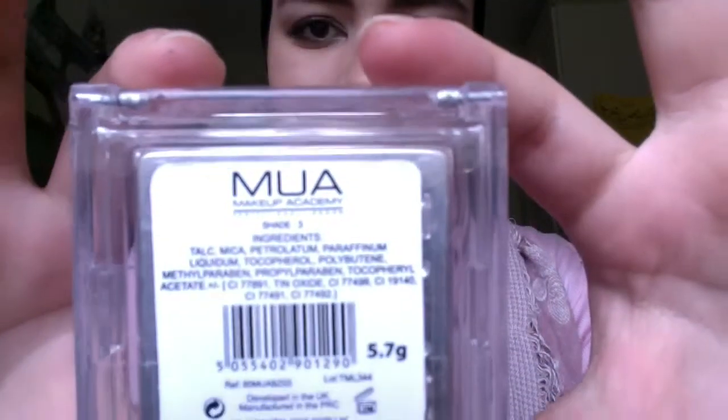Next I'm using this bronzer by MUA, it's in shade 3. I'm just using that to bronze off my face, but I'm not going to specifically contour — just adding a little bit of warmth and glow to my face because it was just looking quite pale. And this is a matte bronzer, so I'd recommend using that just so that you don't add any shimmer to parts of your face that you don't really want highlighted, because if you're sick you don't want to highlight any part of your face, really.